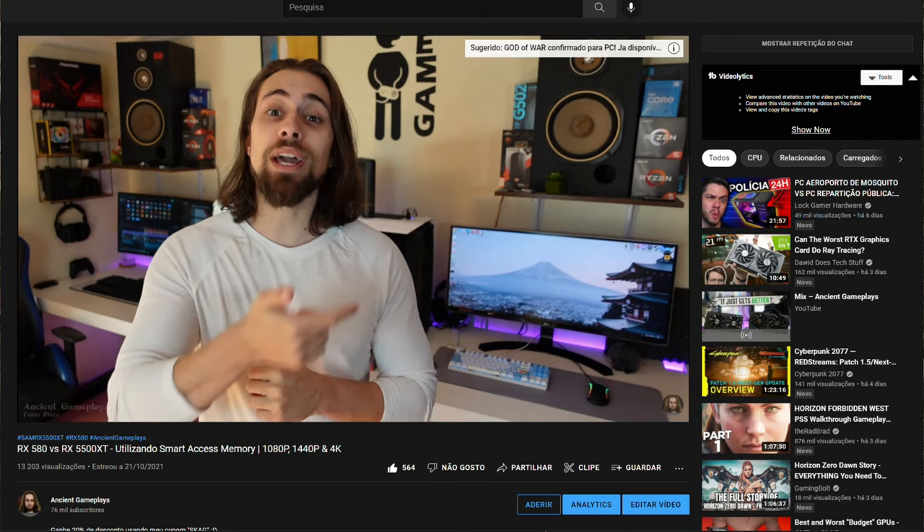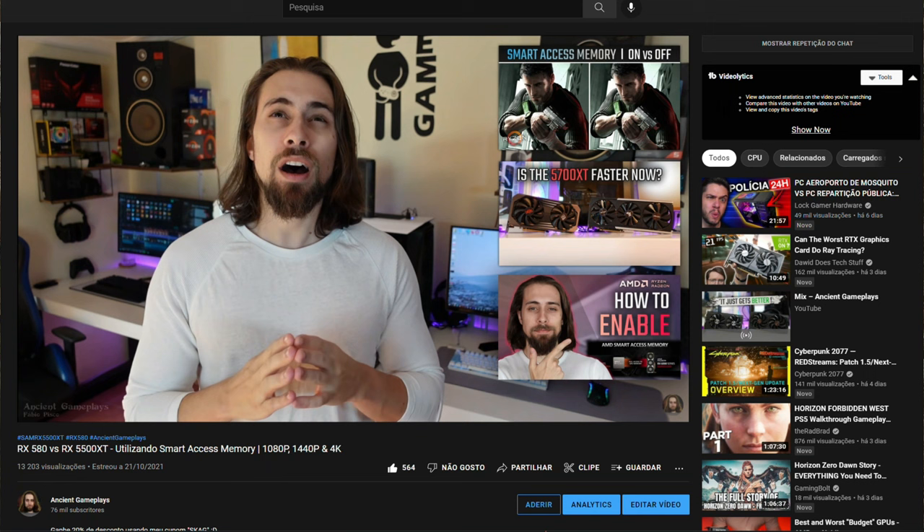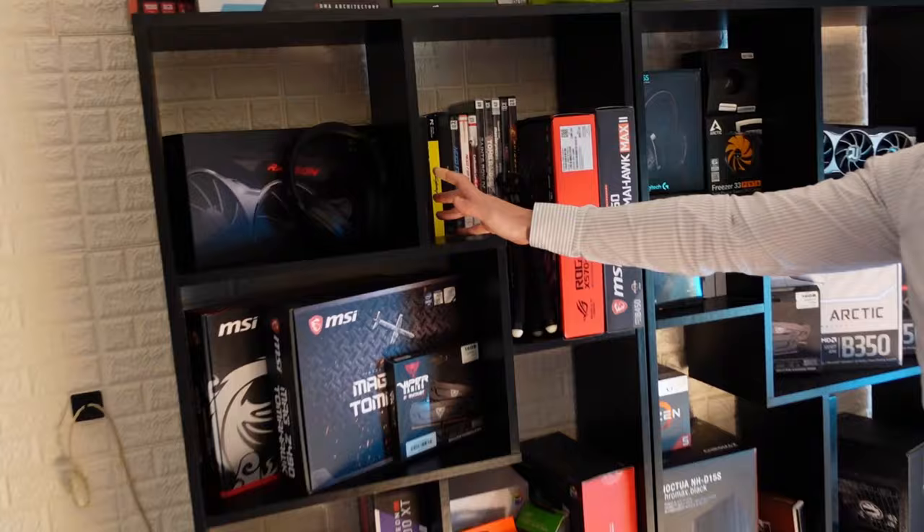We have a video from 2020 where things are a bit different, and 2021 a bit different as well — when I bought the camera you're seeing right now, instead of using my Samsung S20 to record. And now in 2022 things are really different: I have the new studio, a new desk, three computers, some lights, and the products on display.